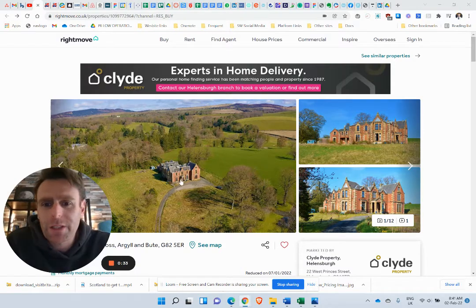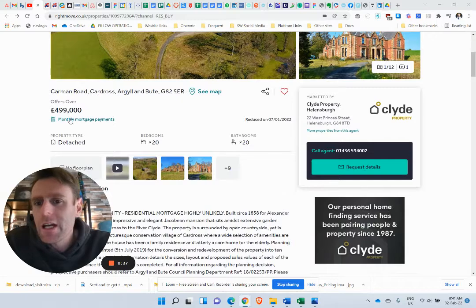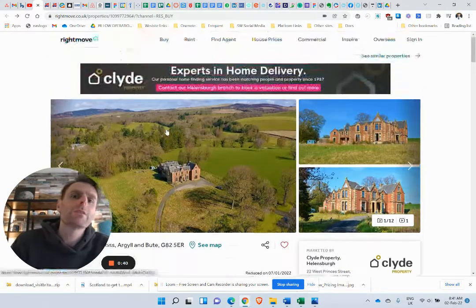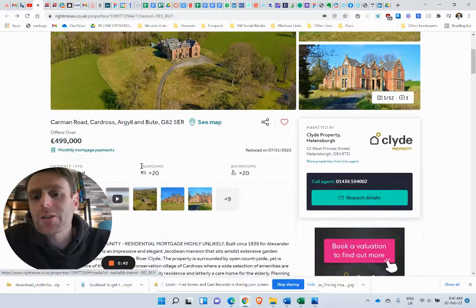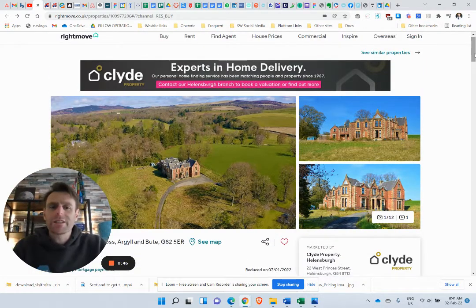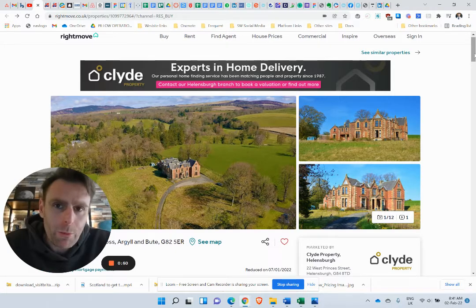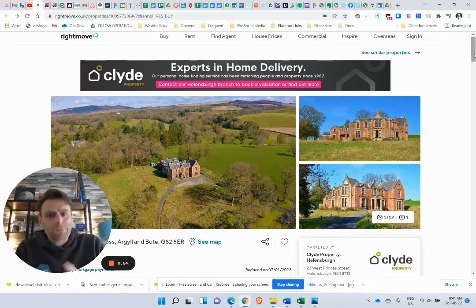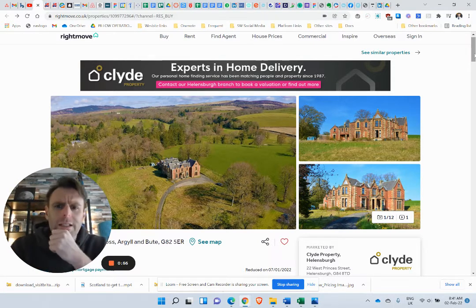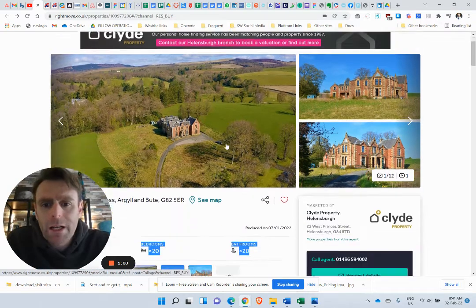So this property here is a 20-bedroom big mansion, a big estate house, offers over £499k. Obviously we're going to need to do some work for that, but that is 20 bedrooms, 20 bathrooms. And if you spent half a million pounds doing the inside up, you would have a 20-bedroom, 20-bathroom house probably for less than a million pounds. So this one caught my eye. I'm not saying this is necessarily a buy for a few reasons, but I'm using it as a case study, as we always do.